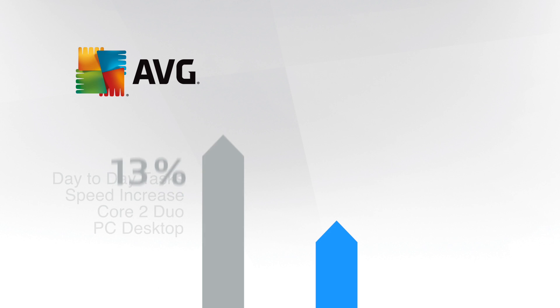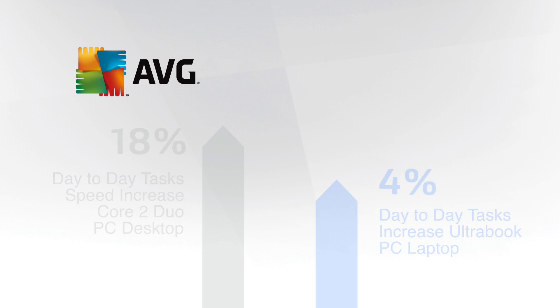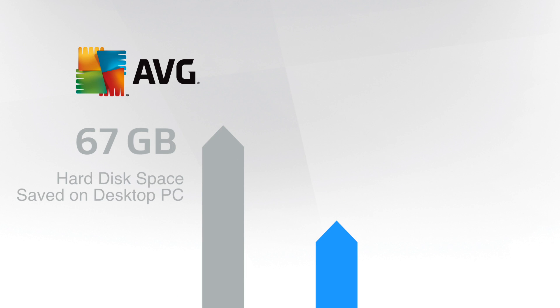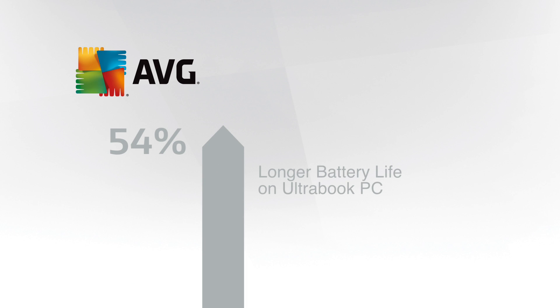Our studies have shown that day-to-day tasks can be sped up by 18% on a desktop PC and 4% on an Ultrabook, with recovered hard disk space of up to 67 gigabytes on the desktop PC and 5.8 gigabytes on the Ultrabook, just by trashing useless or redundant files. Battery life can last up to 54% longer on the Ultrabook as well.